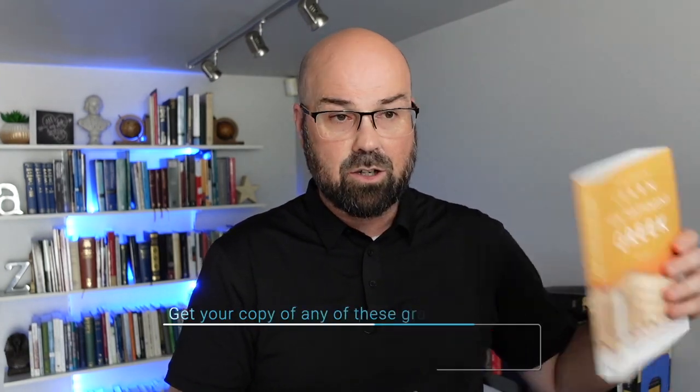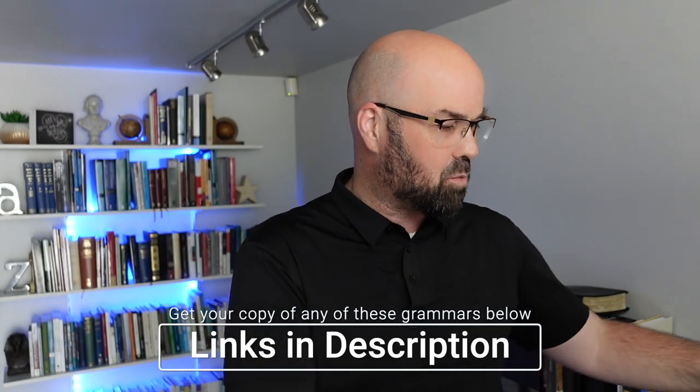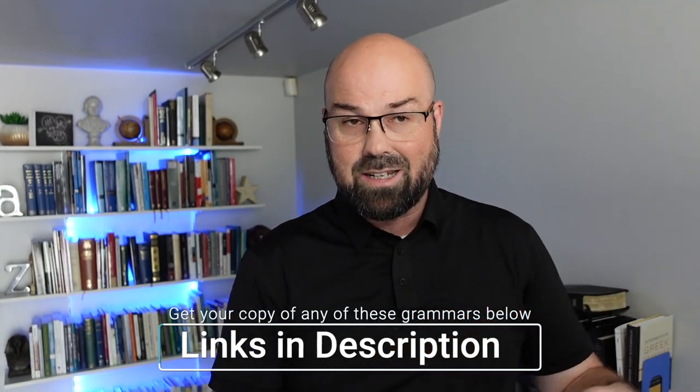The eight grammars are: Dobson's Learn to Read New Testament Greek; Benjamin Merkel and Rob Plummer's Beginning with New Testament Greek; Rodney Decker's Reading Koine Greek; Croy's Grammar; Mounce's Basics of Biblical Greek; Black's Learn to Read New Testament Greek; Dana Harris's New Grammar; and Danny Zacharias's Biblical Greek Made Simple.